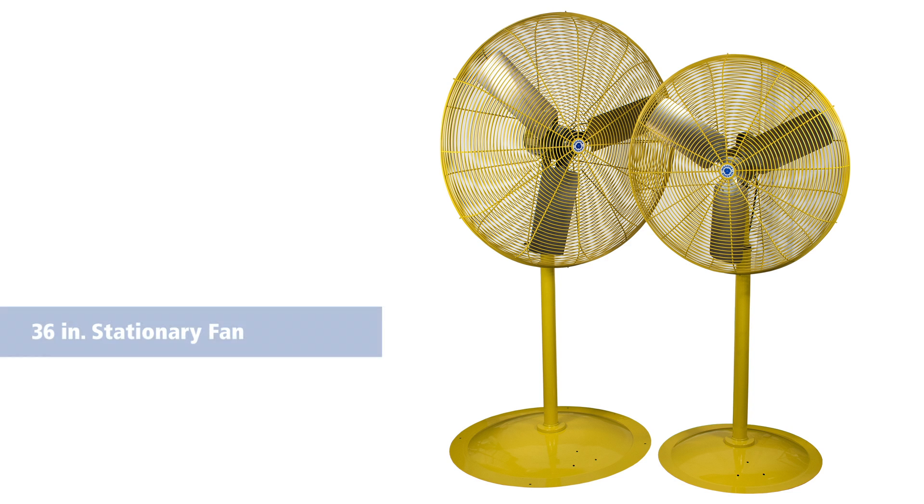And we've got a 36-inch stationary fan head. All can be wall mounted, ceiling mounted, or on a pedestal. When your customer needs a high quality fan with great air performance and high visibility, please consider the Schaefer yellow family of fans.